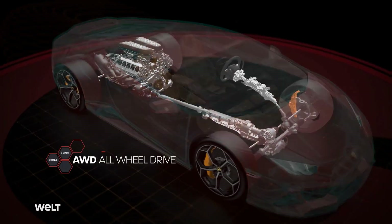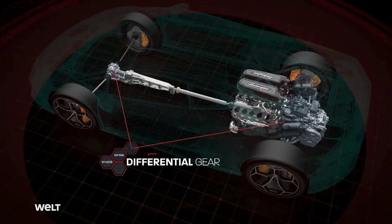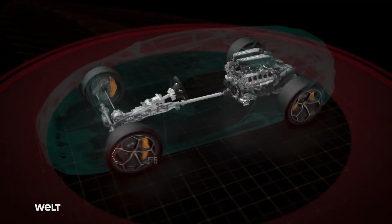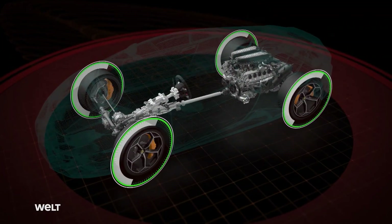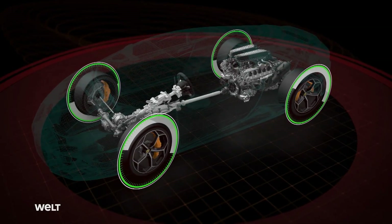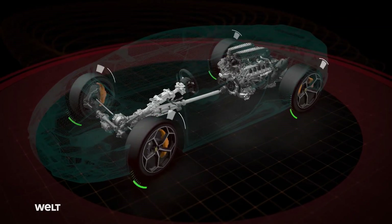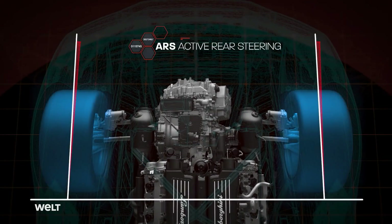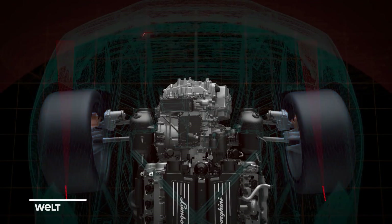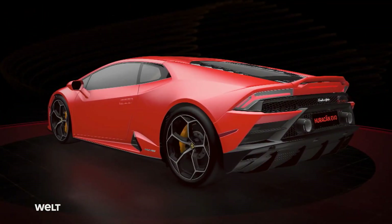Its four-wheel drive keeps the Huracan Evo firmly on the road. Additionally, a differential channels power to each of the four wheels separately. When cornering, the inner wheels describe a smaller turning radius than the outer ones — so for ideal grip, inner wheels should rotate at a slower speed and outer wheels at a faster speed. Moreover, the active rear steering — ARS — makes the Lambo more agile and more stable at high speeds. Sharp bends and fast combinations of curves are therefore no problem for this powerhouse.